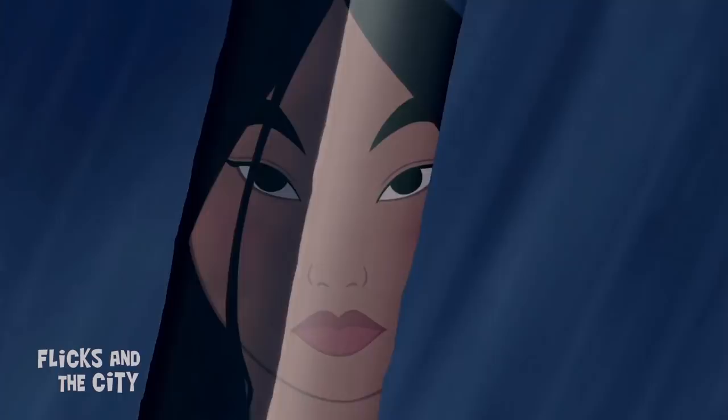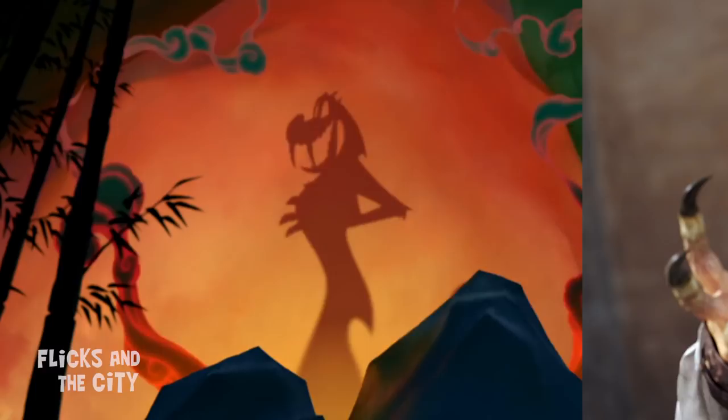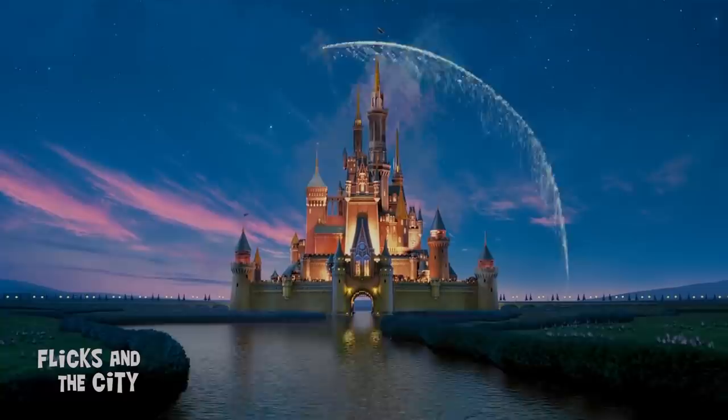Disney's live-action Mulan is an epic action film filled with tons of deep-cut references to the original animation. I'm Jan, and in this video I'm revealing 52 of the best Disney easter eggs and hidden details to look out for in the new movie, plus where to find the secret tributes to the indestructible Mushu. Some spoilers ahead, so take care if you haven't seen the movie yet.